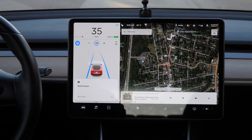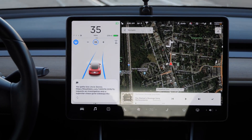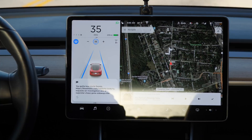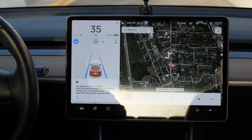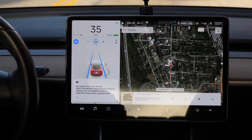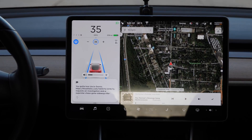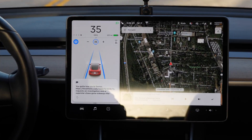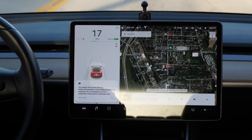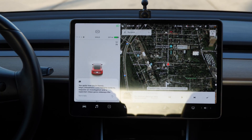A text came in — tapping to read it. Mark Dunbar sent a message that was actually just an extremely long URL, and the car read out the entire URL letter by letter — the perfect way to end this video.